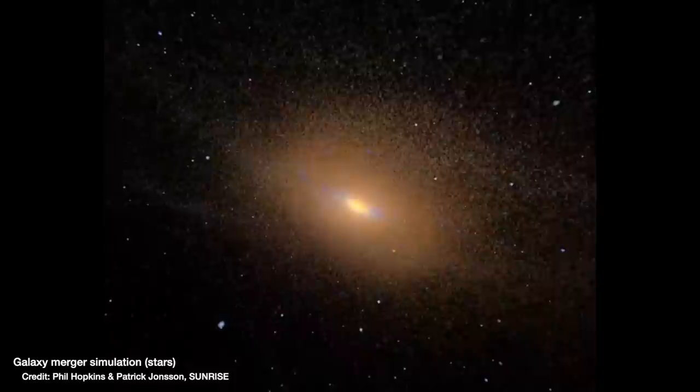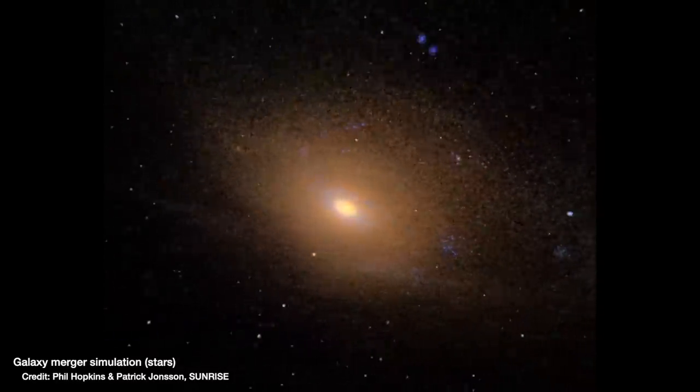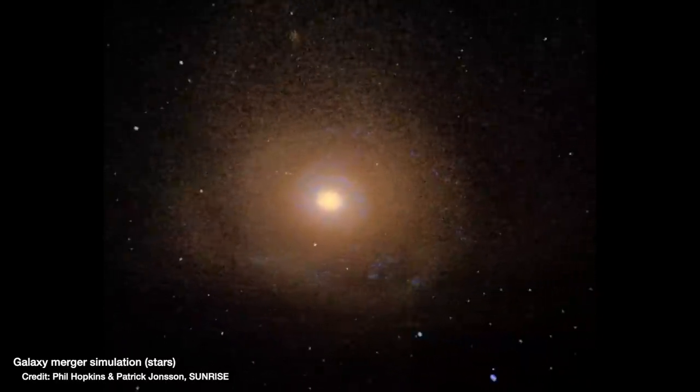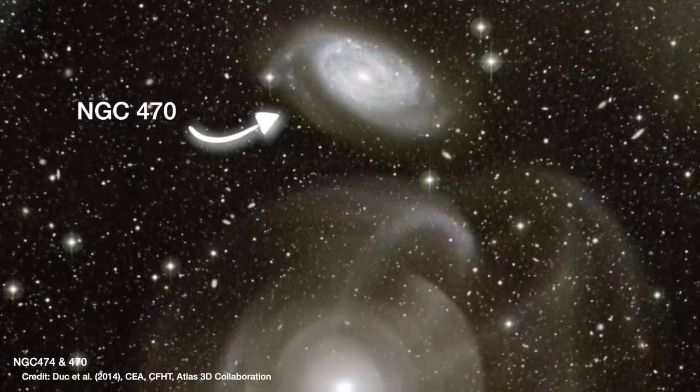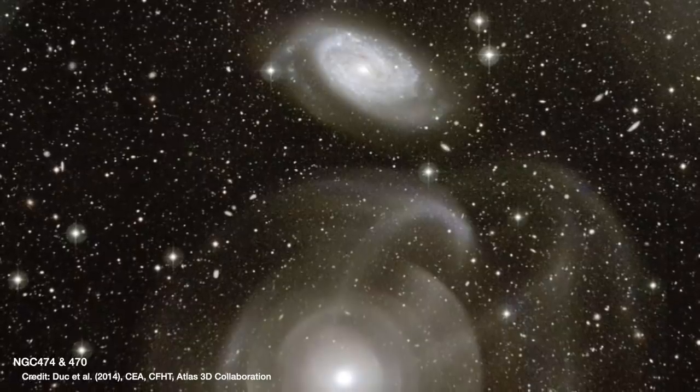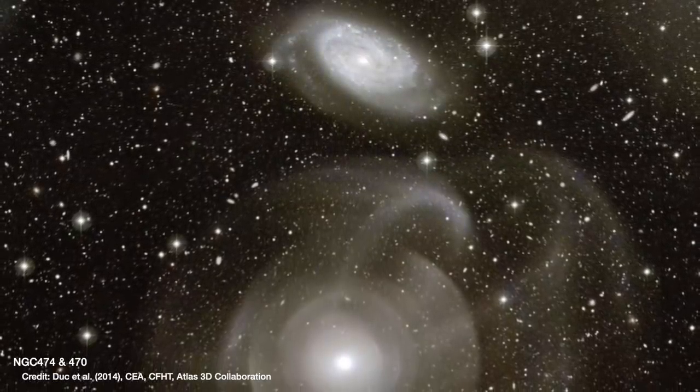Now NGC 474 is found in a relatively empty region of space — just to throw the cat amongst the pigeons — except for its little companion galaxy NGC 470, which actually gives us a clue to explaining the weird structure around NGC 474.